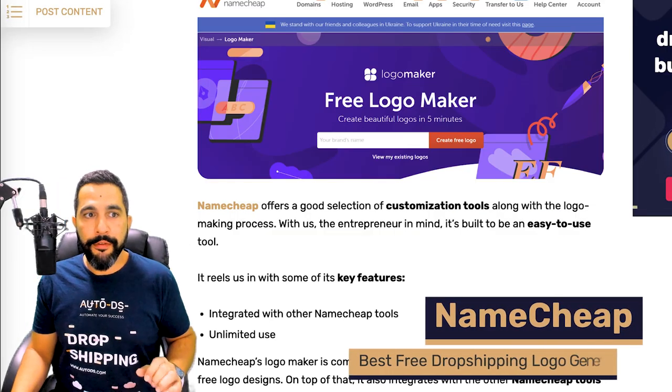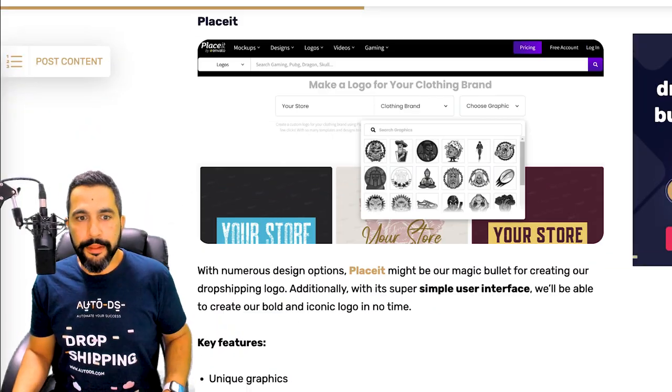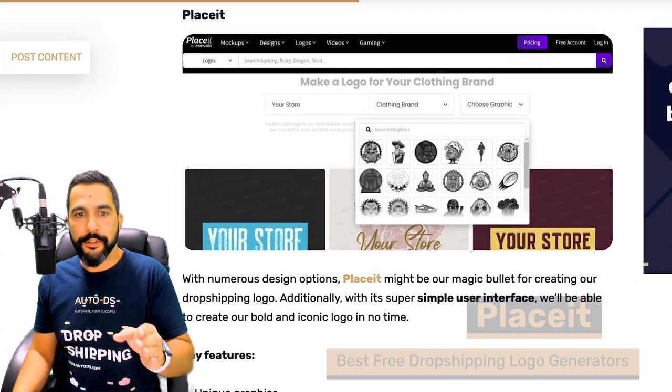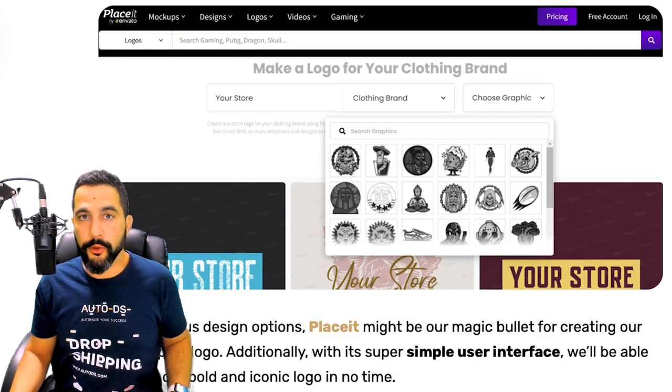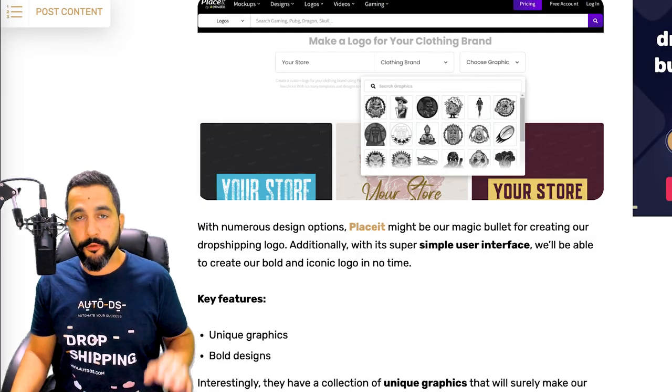Namecheap — if you haven't heard of them before you might not go in this direction, as what helps them stand out besides creating a professional business logo is integration with other Namecheap tools. If you're not using those, skip to the other logo makers. Finally, Placeit has some unique graphics that are very difficult to find anywhere else — they have bold designs for their logos that look different from other places, and that's what helps them stand out.